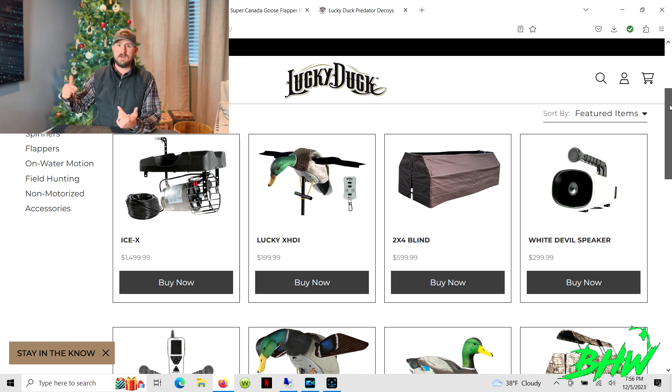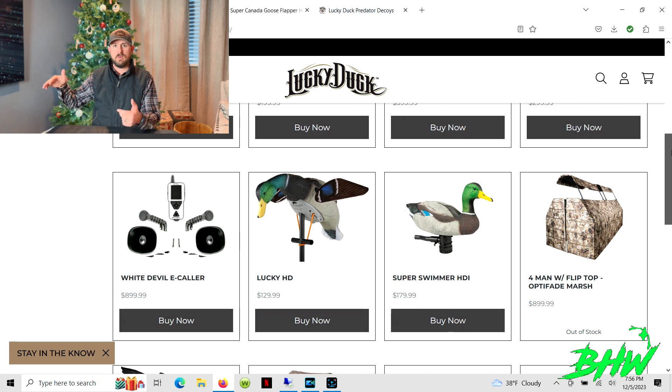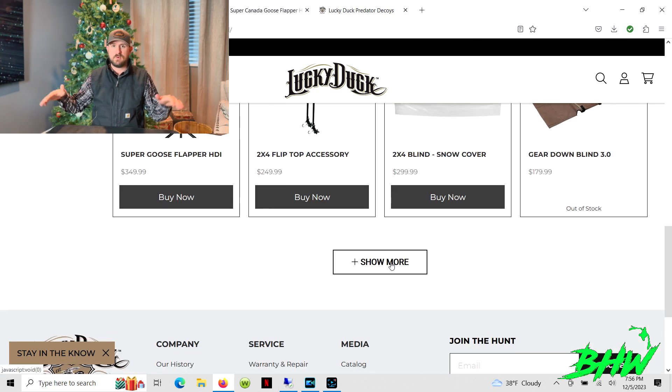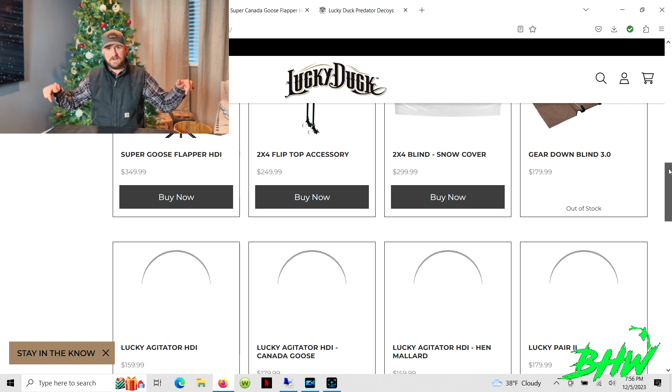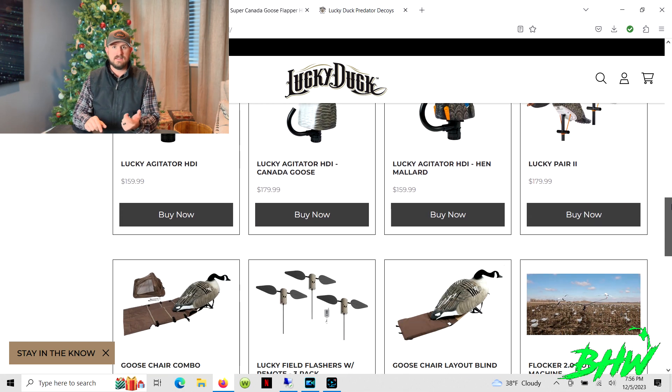They've now got a new version where the bright side — I think it's white — always faces down when the wings are spinning. You click stop on the remote and a certain side will face down, so it's not reflecting up and spooking birds. We'll link that in the video.